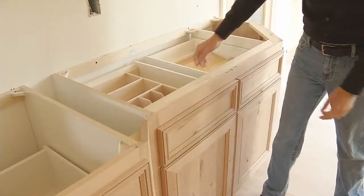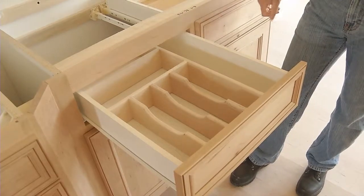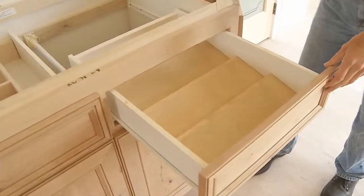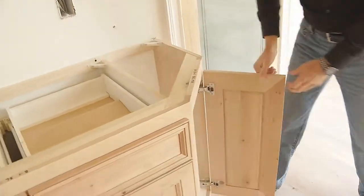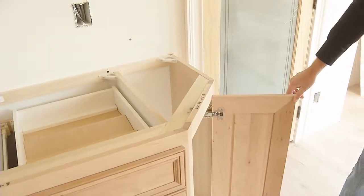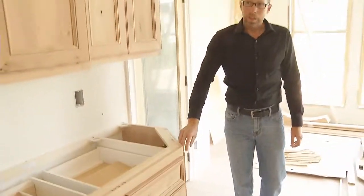You can see in the custom cabinets how you can do handmade custom design drawers for your utensils, spice racks, various different options that you can get. You can also see how you can utilize corner cabinets, end cabinets, and just really maximize the space to your advantage. All great features in custom cabinets.